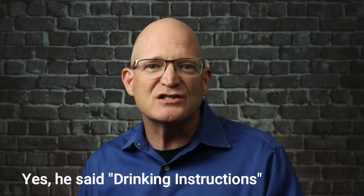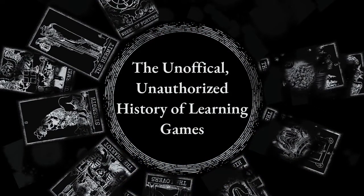Let's explore the implications of using scenarios and role plays in card games for learning in this episode of the Unofficial, Unauthorized History of Learning Games.